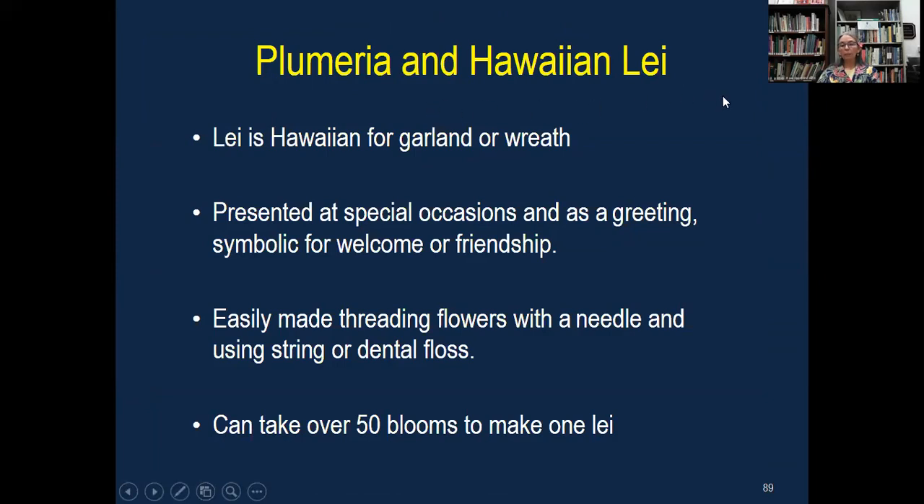In Hawaii, you'll often see people wearing leis, and plumeria is a very popular flower to use for those. It's presented at special occasions as a greeting, symbolic for welcome and friendship, and they're very easy to make. I usually use dental floss because it's waxed, and you can get lei needles — as long as the eye of the needle is long enough to thread the dental floss. Typically 50 blooms to make a really nice lei. They're gorgeous and you smell that fragrance all day long — it's just a pleasure to have that fragrance there.